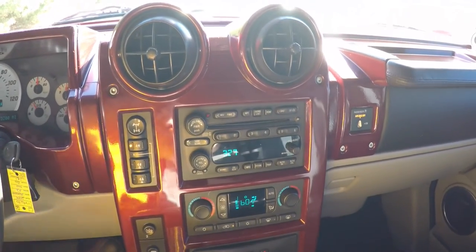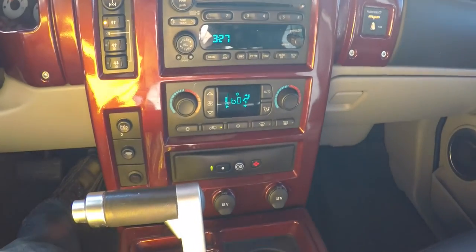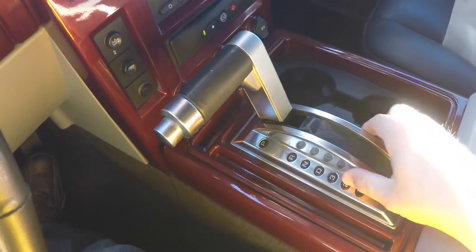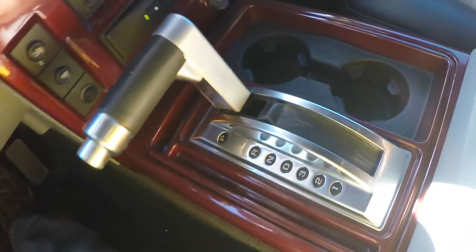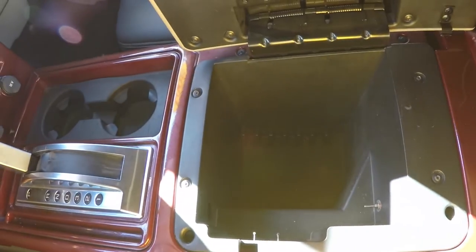Moving down the center stack, you have your transfer case controls, radio with CD player, dual-zone automatic climate control, OnStar controls, two 12-volt power points, your tow-haul switch, and your large aircraft-inspired aluminum shift handle. Also have twin cup holders up front and a nice amount of storage in your center armrest.